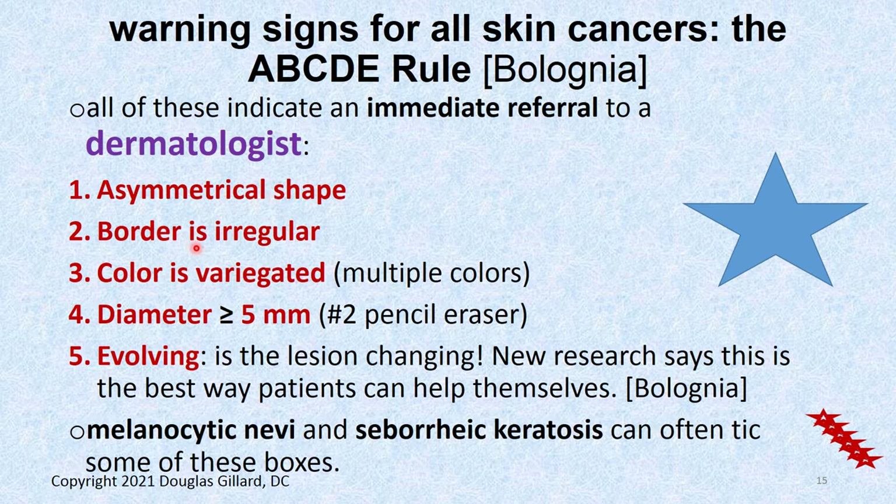Is the border irregular and choppy? Here's an irregular border that's seven millimeters — that's got to go out. What if it's variegated? Like a light brown here and then another color over there — if it's variegated, especially coarsely variegated, you refer them out.